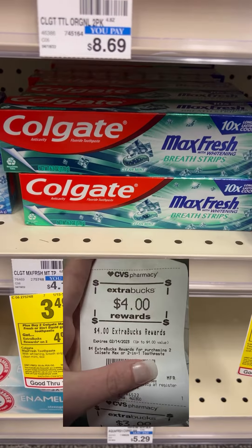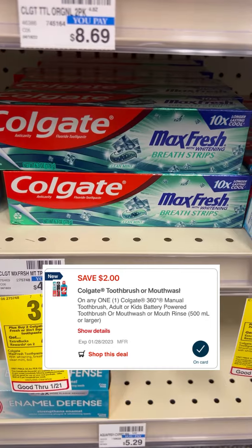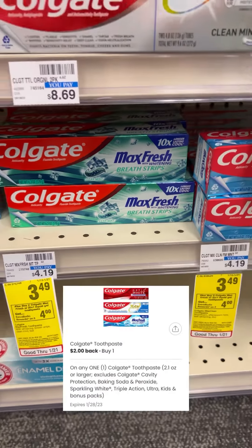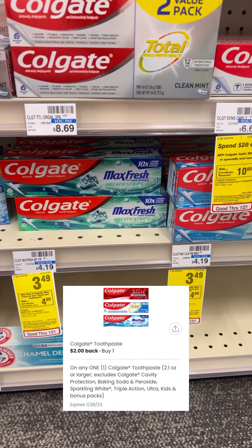Colgate Max Fresh is on sale this week for $3.49, and if you buy two you get a $4 extra buck. We have a $2 CVS digital and then you can submit to coupons.com for $2, making this free and a $1.02 moneymaker.